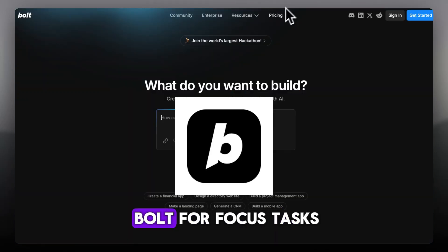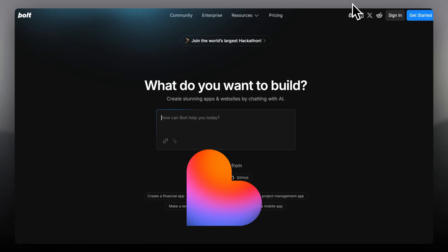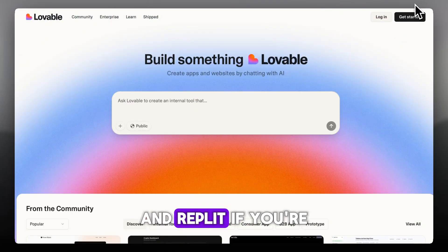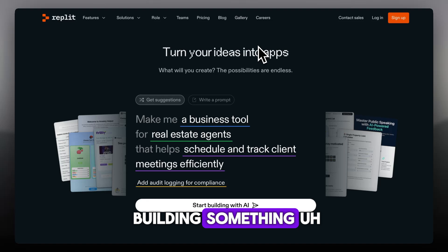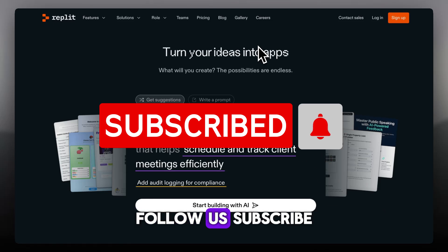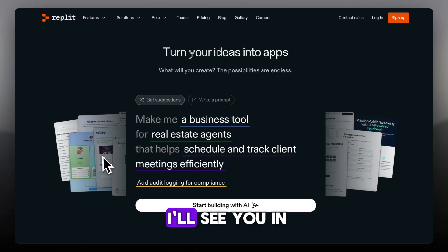Quick verdict: Bolt for focused tasks, Lovable if you like a friendly chat-first vibe, and Replit if you're building something real from start to finish. For more quick review comparisons, follow us, subscribe, and give this a like. I'll see you in the next one.